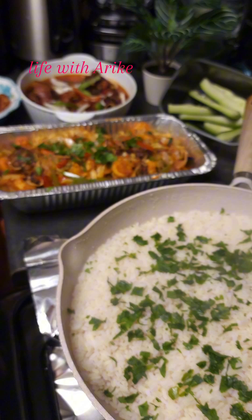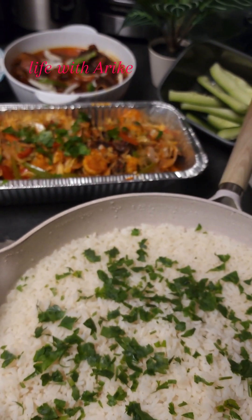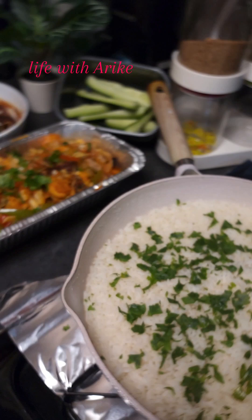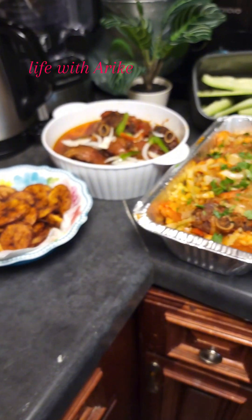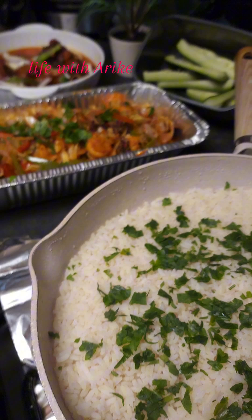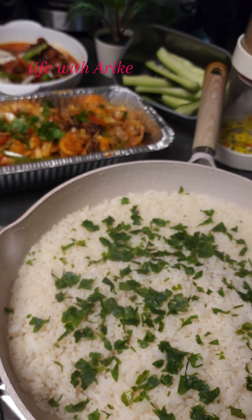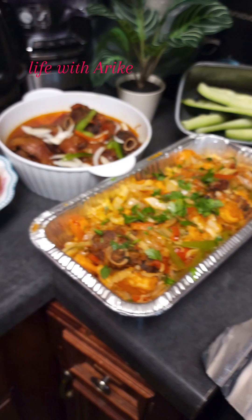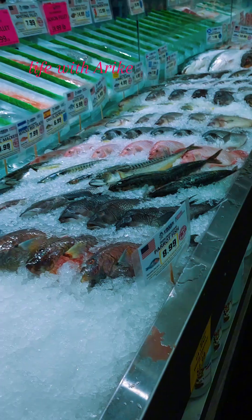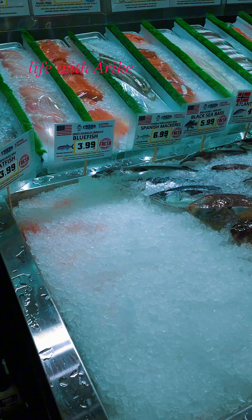I prepared this meal a couple of days ago for my family, and trust me, it's one of the best recipes I've ever prepared on this platform. This recipe is not something crazy, very simple. It's just white rice with some cabbage, pepper, turkey drumstick, shrimp, and a lot of vegetables.